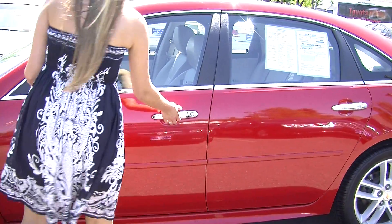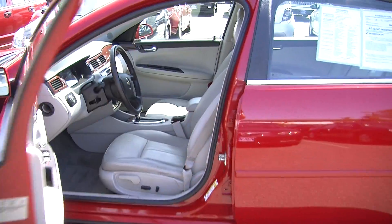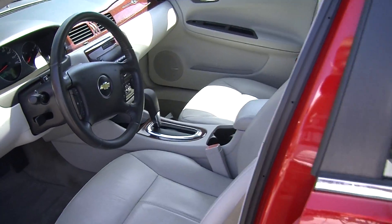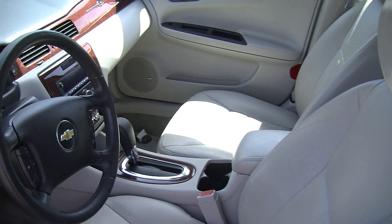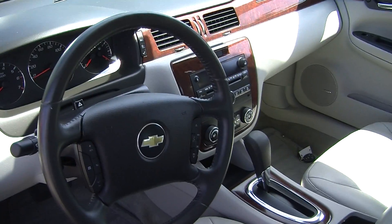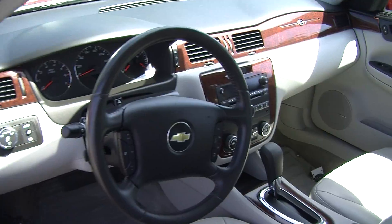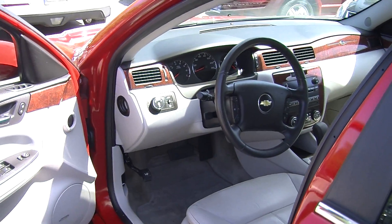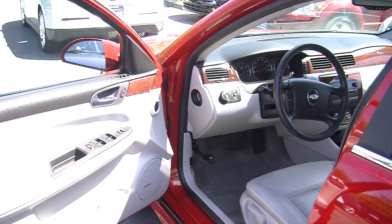Let's take a look on the interior. Nice and clean on the inside. It has heated leather seats, automatic transmission. It has a CD player with iPod integration and AM-FM radio. It does have stereo controls and cruise control integrated right into the steering wheel. It also has a Bose surround system.